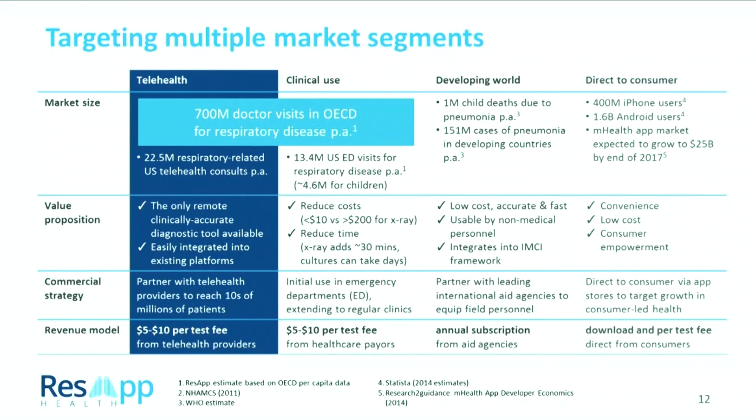Moving towards the market, telehealth is our first attack angle. We're looking at partnering with telehealth providers and providing a tool for those telehealth doctors to make an accurate diagnosis. Our revenue model is to charge $5 to $10 per test — every time our test is used, we get paid. That sits well with the telehealth current business model, which is about a $40 to $60 charge per telehealth consultation.